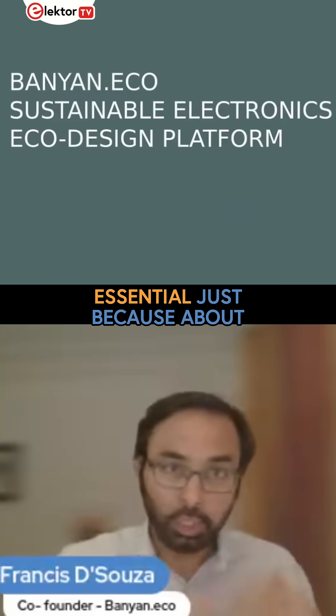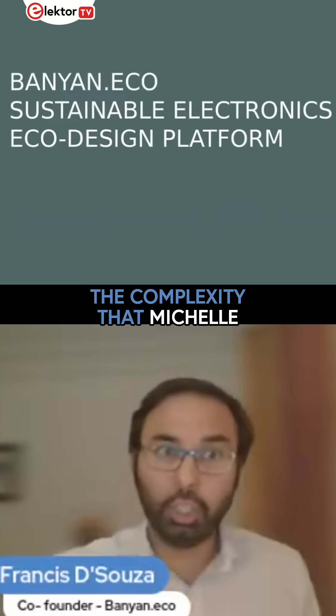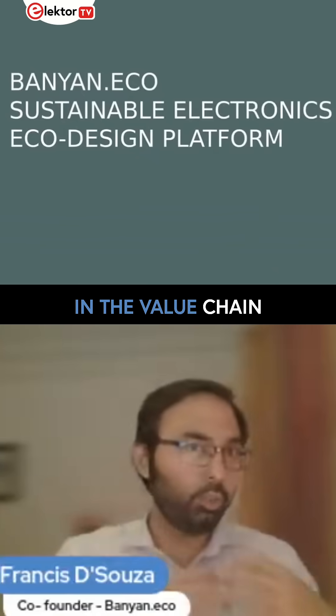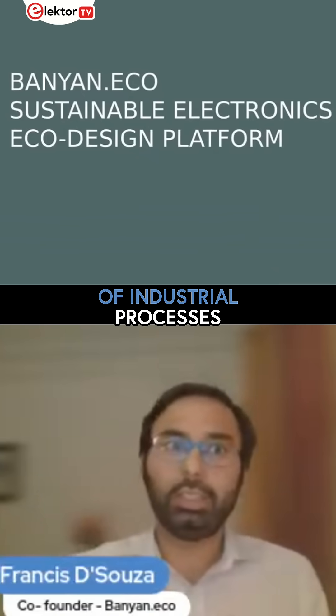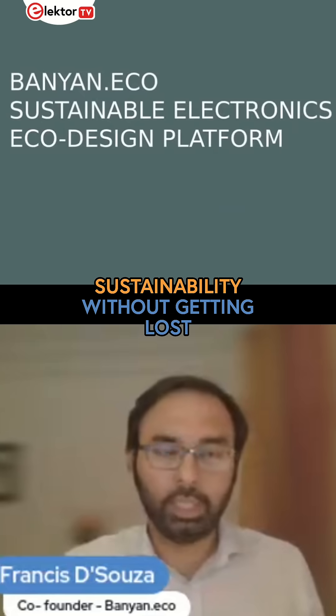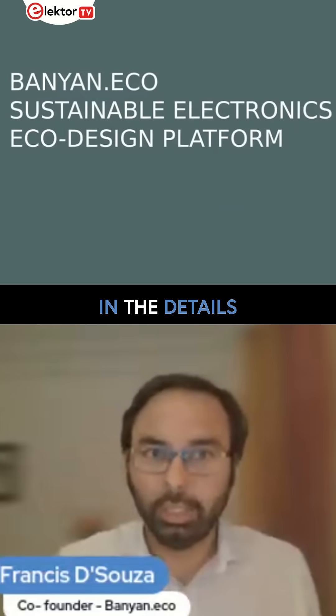And that focus is essential just because of all the complexity that Michelle just spoke about. There are so many levels in the value chain, so many different types of industrial processes. How does one get to grips and take a holistic view of sustainability without getting lost in the details?